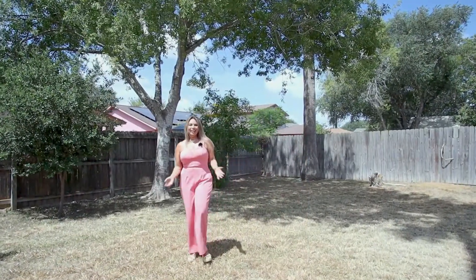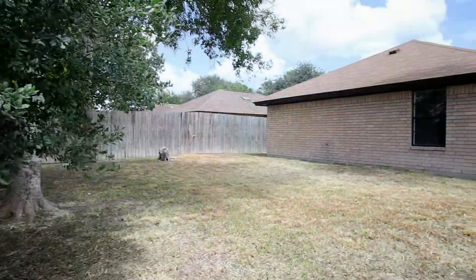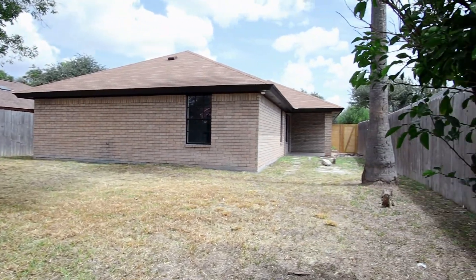Besides the great location and being close to the walking trails in McAllen, we have this gorgeous backyard with enough space for a pool if you wish, plus a covered patio.